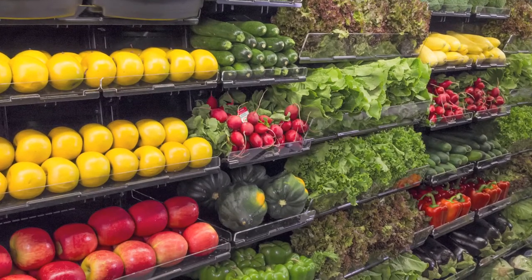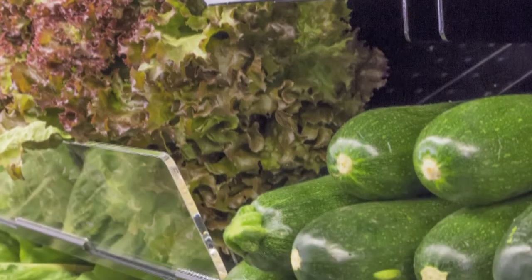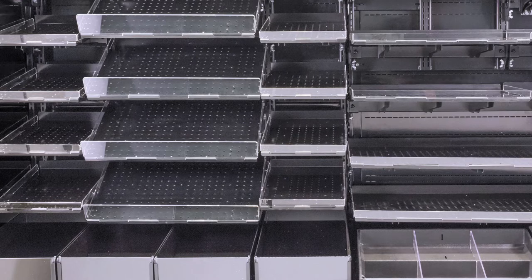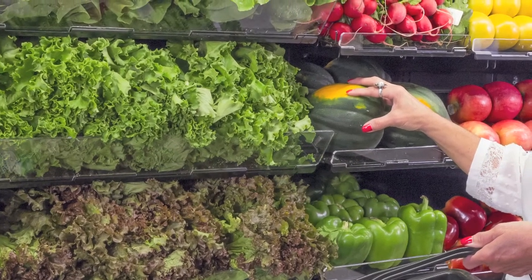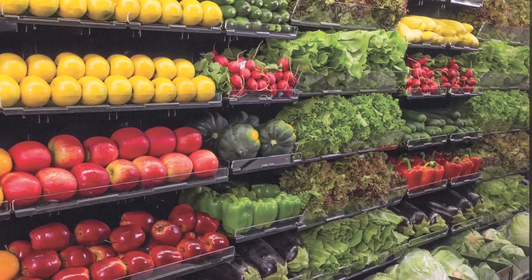The Fresh Fit Thin Profile shelving system is nearly invisible, allowing for full view of the merchandise. Thin profile shelves transform a standard fresh area case into a multi-tiered display featuring the ultimate in product presentation flexibility.